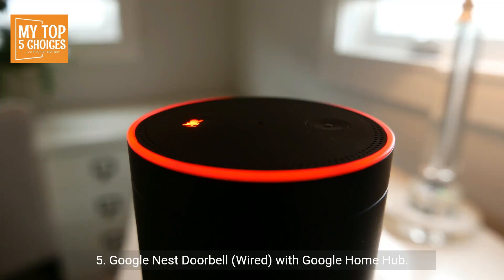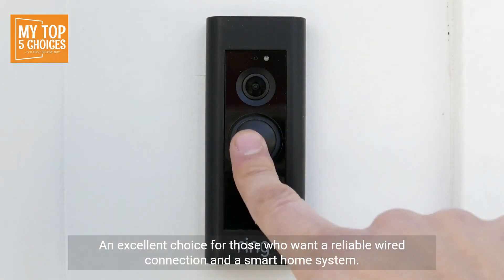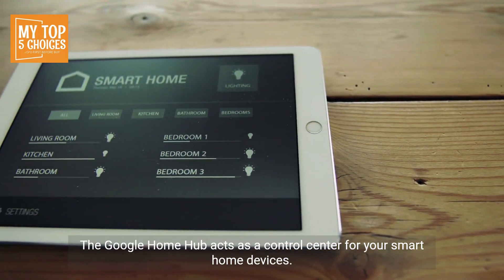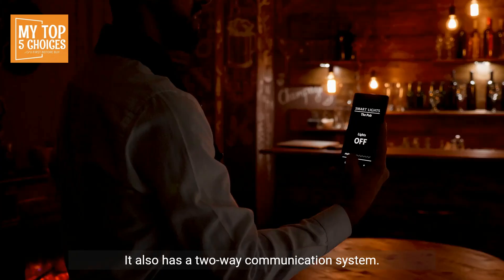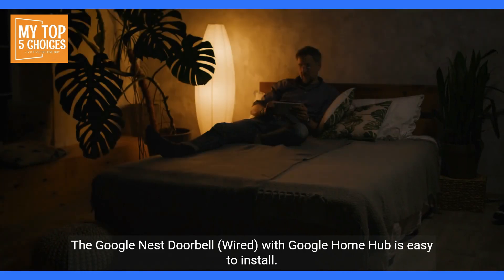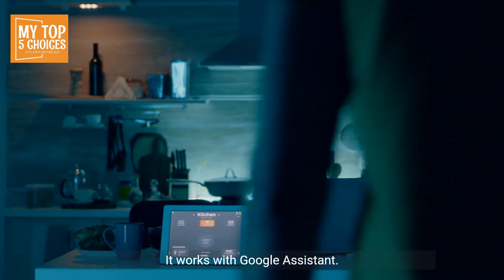Five, Google Nest Doorbell Wired with Google Home Hub. An excellent choice for those who want a reliable wired connection and a smart home system. The Google Home Hub acts as a control center for your smart home devices, including the Google Nest Doorbell. The device offers great video quality, facial recognition, and motion detection. It also has a two-way communication system and is easy to install. It works with Google Assistant.